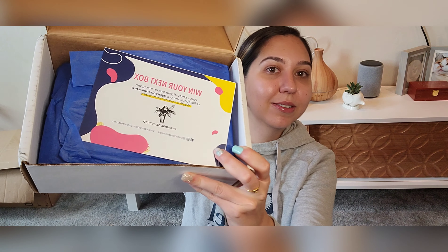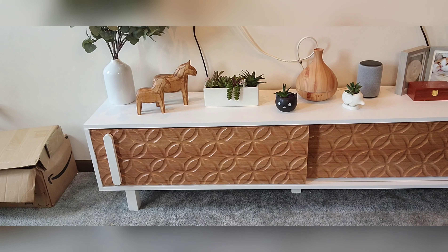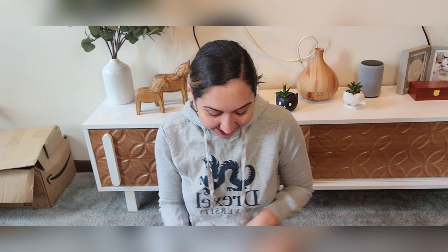This is, I believe, $35 a month. I am in no way sponsored for this box — I paid for it with my own money. So here we have it, and it says: 'Win your next box — post a photo of your box on Instagram or Facebook and tag Paradise Delivered; we pick a winner each month.' We also have a list of everything that's in here.